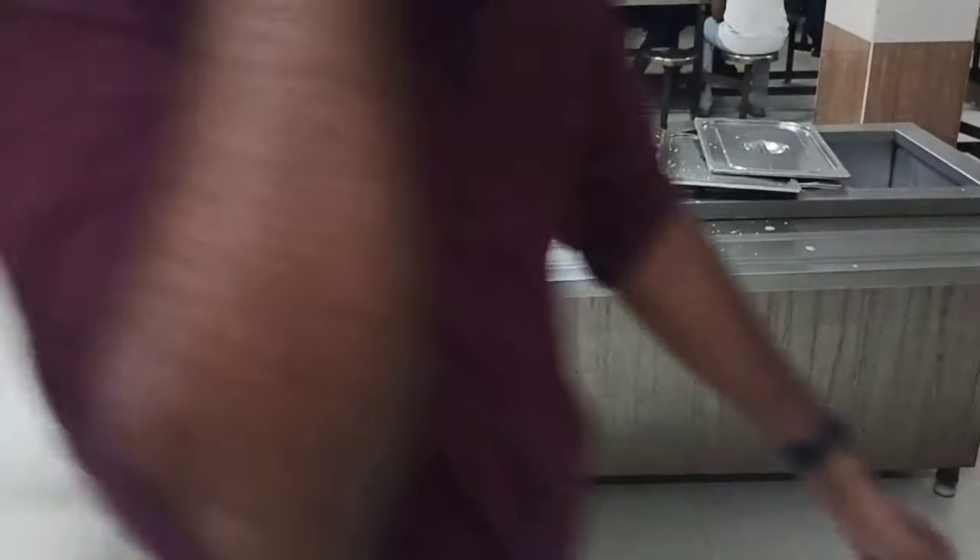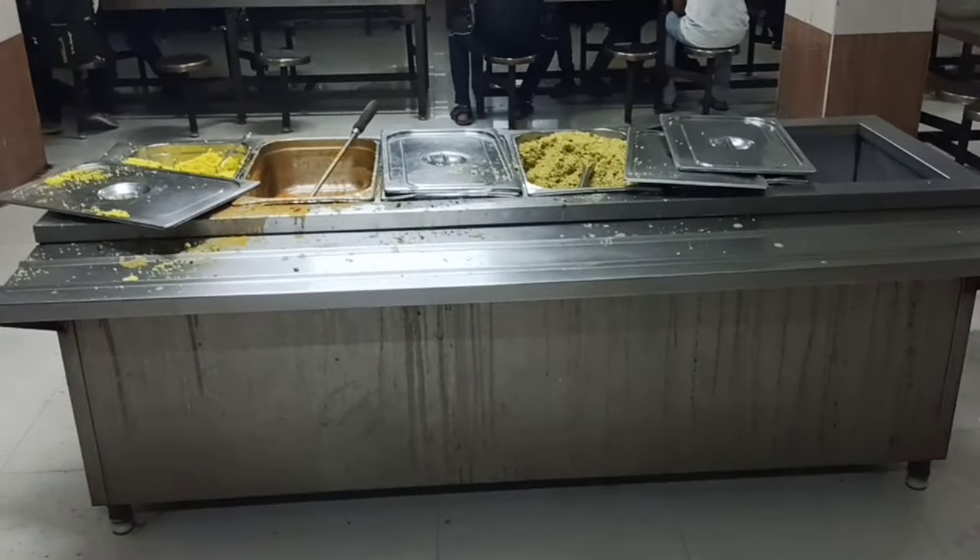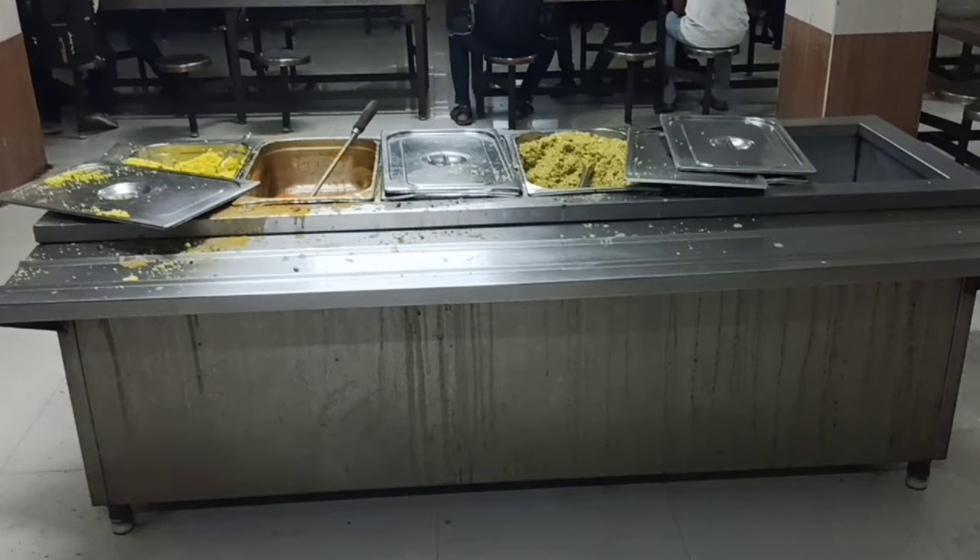There is a buffet system here. We are able to see this. Then we will eat the food.